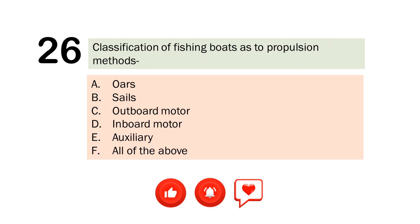Question number 26. Classification of fishing boats as to propulsion methods. A. Oars. B. Sails. C. Outboard motor. D. Inboard motor. E. Auxiliary. F. All of the above. The correct answer is Letter F. All of the above.